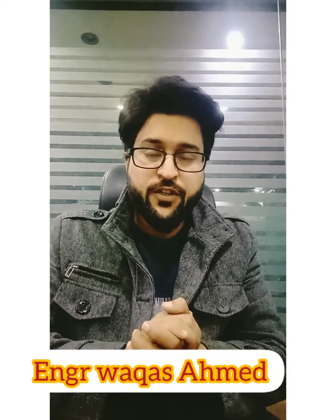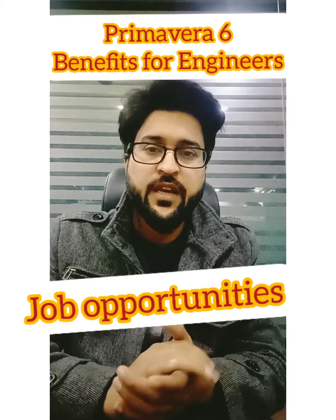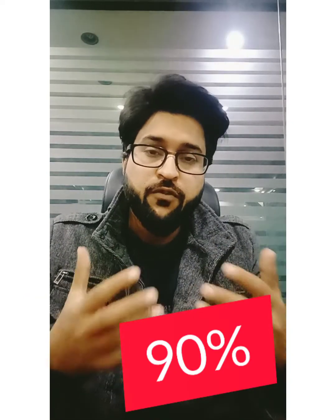Hello guys, this is engineer Vakas Ahmed and I welcome you all in this video. Today I am going to share with you that after learning Primavera P6, your job finding probabilities and possibilities will increase 90%.